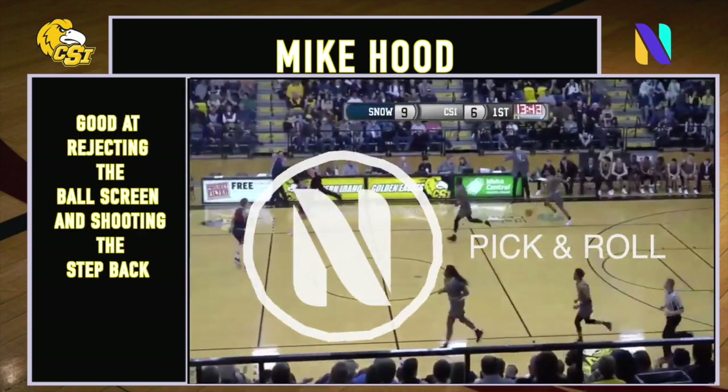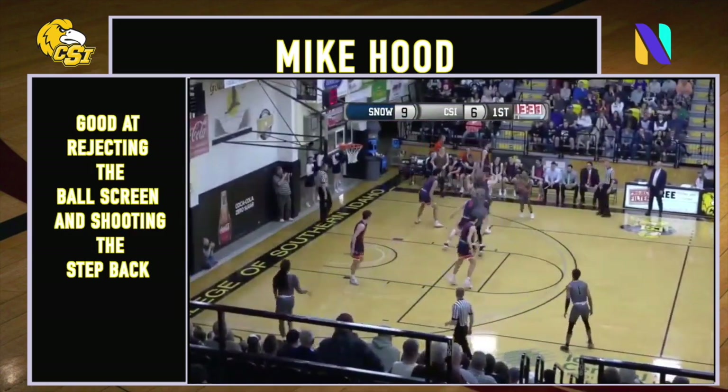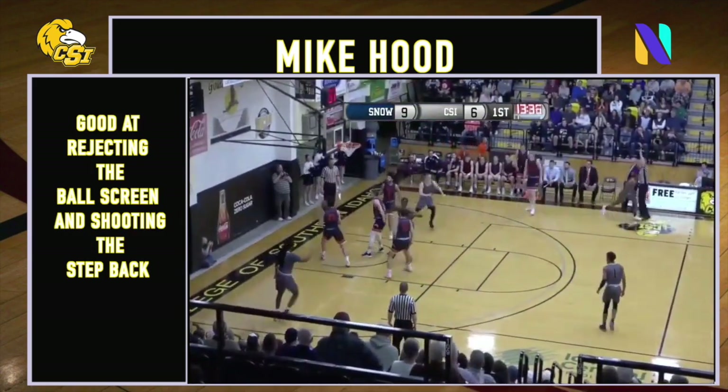Over to Hood, and Michael bringing it across midcourt. Backs up — three ball, boom!